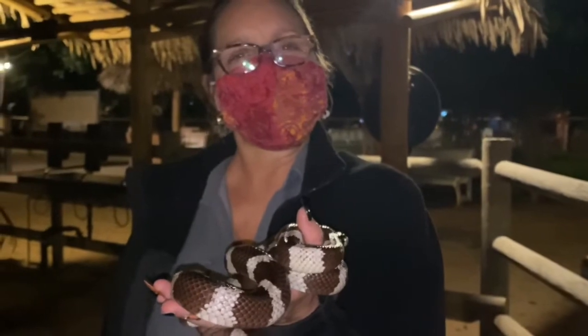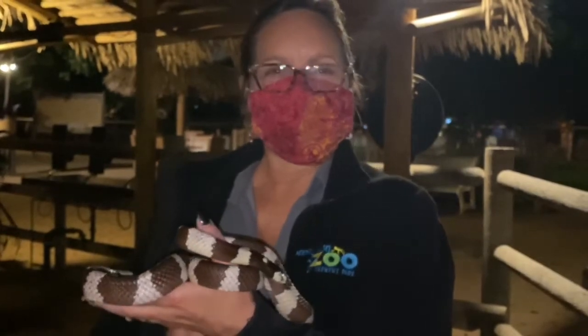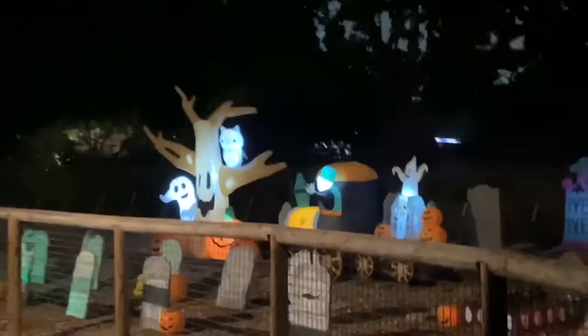Thank you so much for showing him to us. Have a good evening. That was fun — we got to see Beetlejuice. So now we are over at this display by the train tracks.